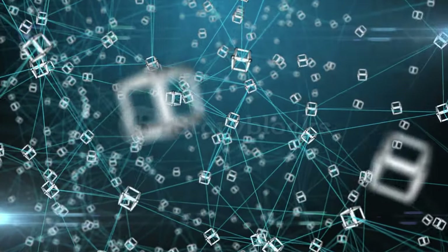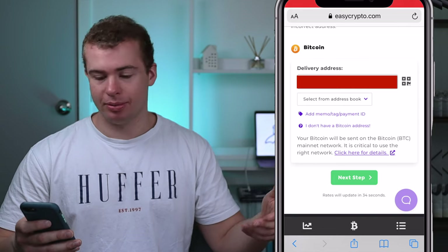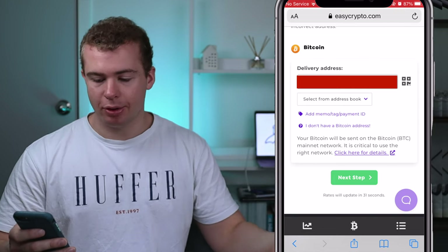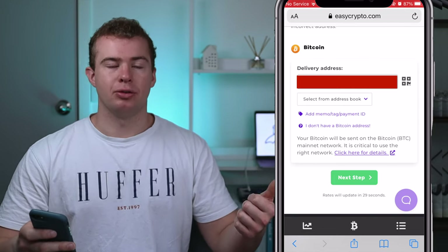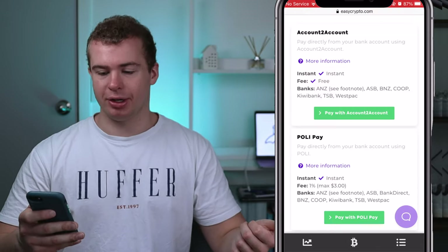Make sure the first digit or number is exactly the same on your wallet as it is on EasyCrypto, just to make sure that nobody else is getting access to those coins. After that, click on 'Next Step' at the bottom — it'll give you a few different payment options, all of which involve either paying directly with a bank transfer, logging in through your specific bank, or paying with a credit card.